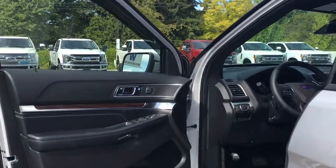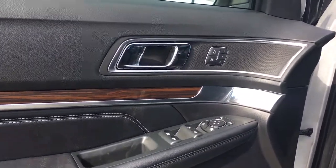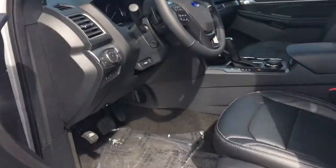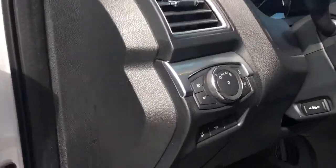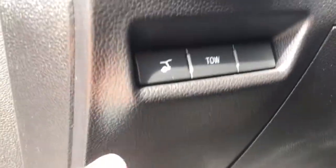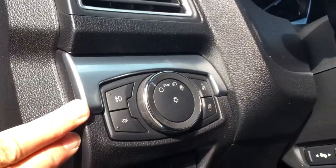There's storage and a speaker in the door, as well as power locks, windows, and mirrors. The driver's seat also has memory. The driver's seat is powered with massaging seats and lumbar. You also have your lift gate release, tow, and lighting controls.